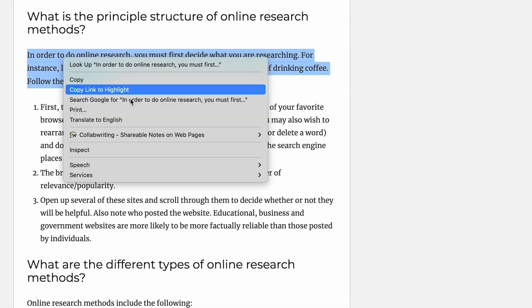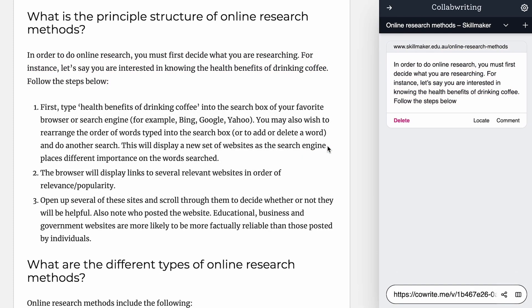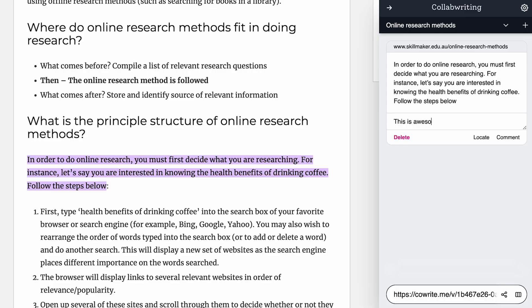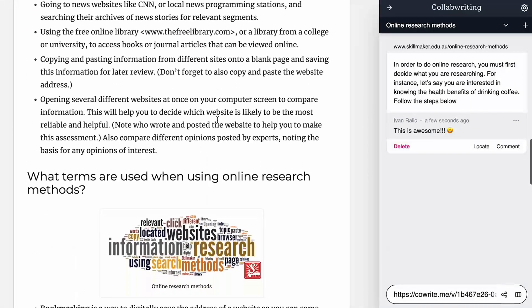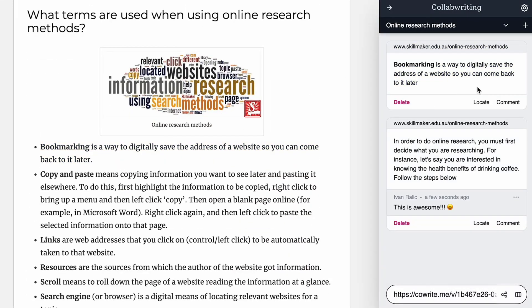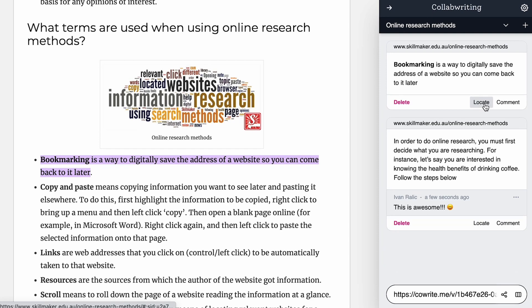Once you've installed the extension, you can start your research. See something you want to save? Just highlight it and create a new topic to save that snippet. You can also rename it to keep your research organized. There's more to research than just copying text, so if you want to take notes to add more info for reference, just drop in a comment. As you scroll, highlight any info you want to save and just hit enter — Collaborating can automatically add it to your current topic.